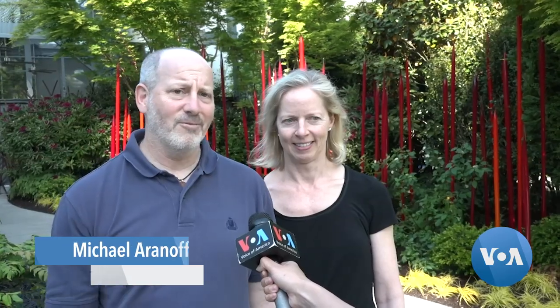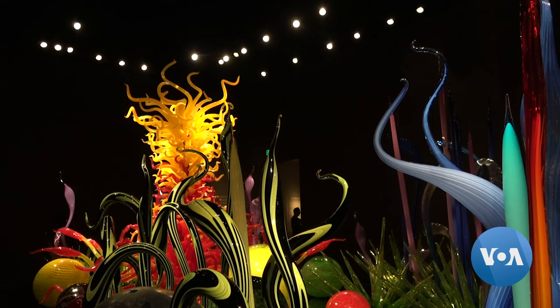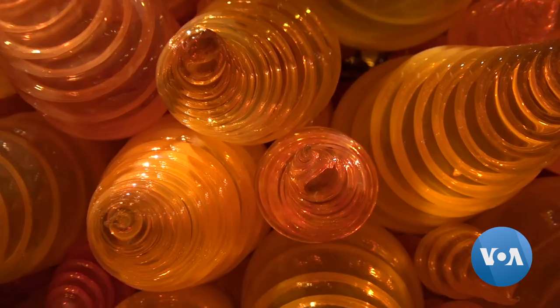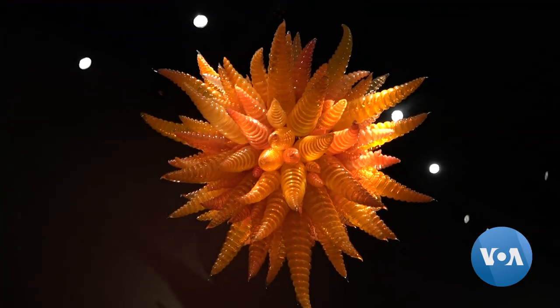Exhibitions worldwide show Chihuly's art, but this museum serves as the only permanent home for his works. Valdia Baraputri, VOA News, Seattle.